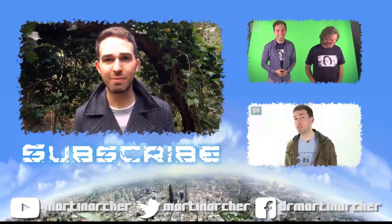In the meantime, make sure you subscribe to my channel, or you can click to check out some of the stuff I've done for other people. Thank you.